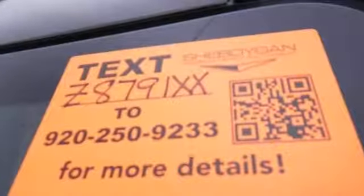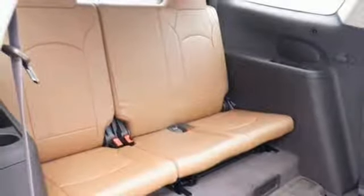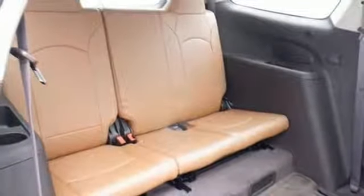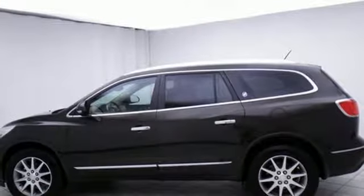It comes nicely equipped with features you'll love: Bluetooth wireless audio streaming, power heated mirrors, front heated leather bucket seats, rear parking sensors, remote engine start, heated steering wheel, automatic transmission, aluminum wheels, gas pressurized shocks, and V6 engine.